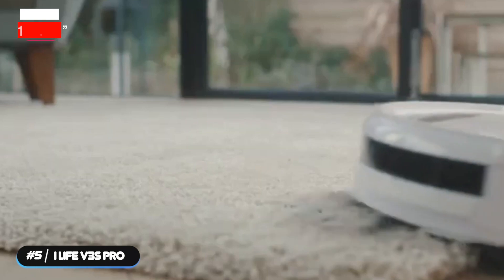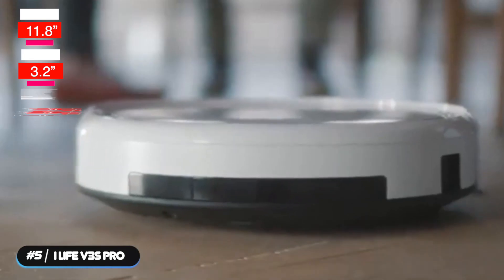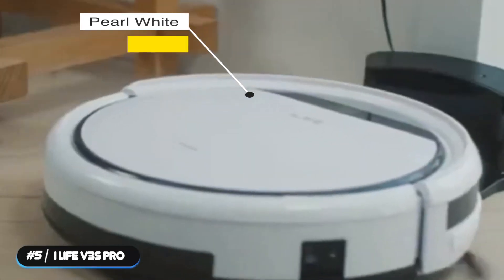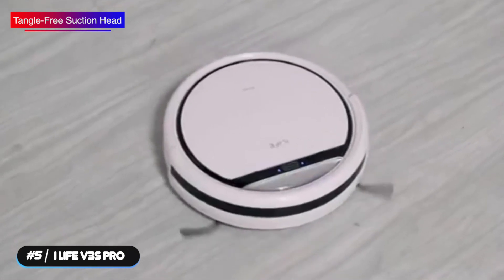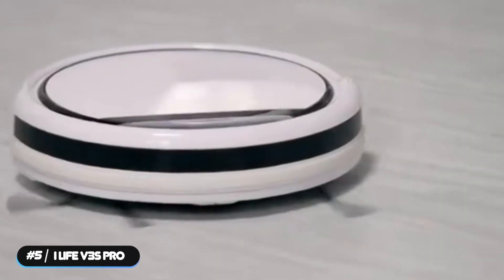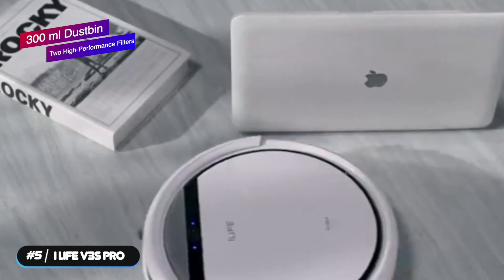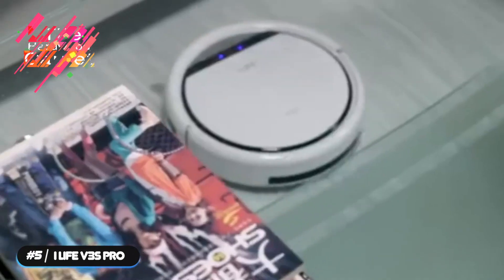The vacuum has a diameter of 11.8 inches, height of 3.2 inches, and weighs 4.9 pounds. It is available in one color: pearl white. The tangle-free suction head easily picks up dirt, dust, hairs, and furs without tangling, and collects them in a 300-milliliter dustbin. Two high-performance filters effectively reduce the rate of clogging and maintain high suction power.